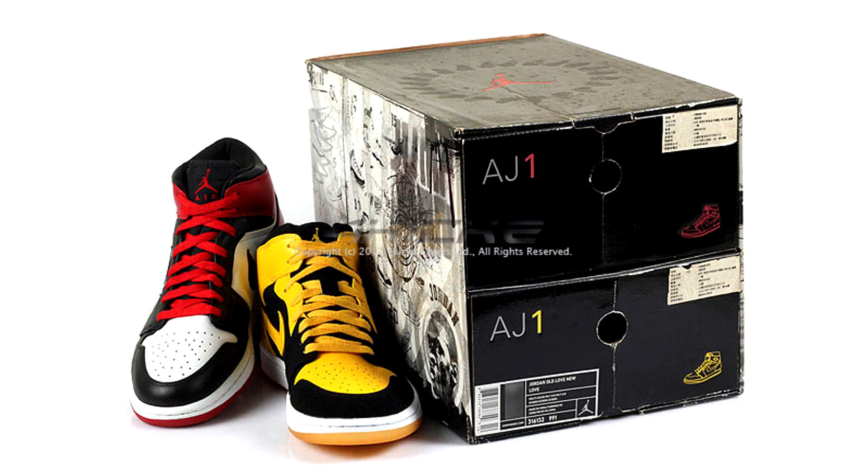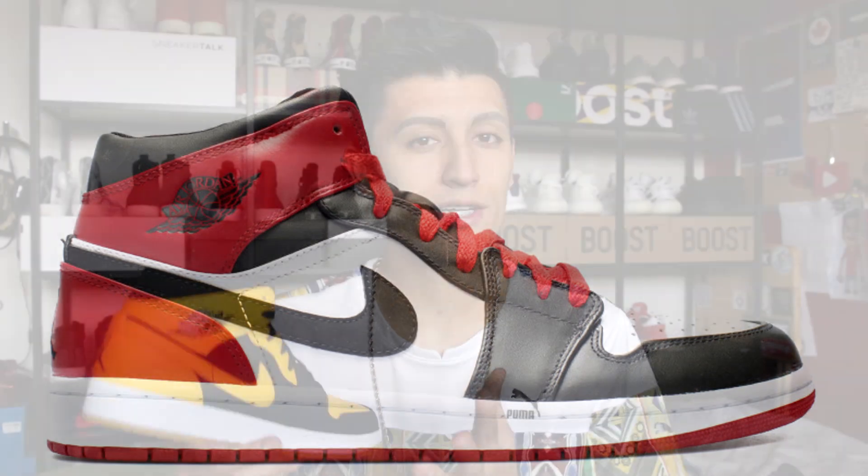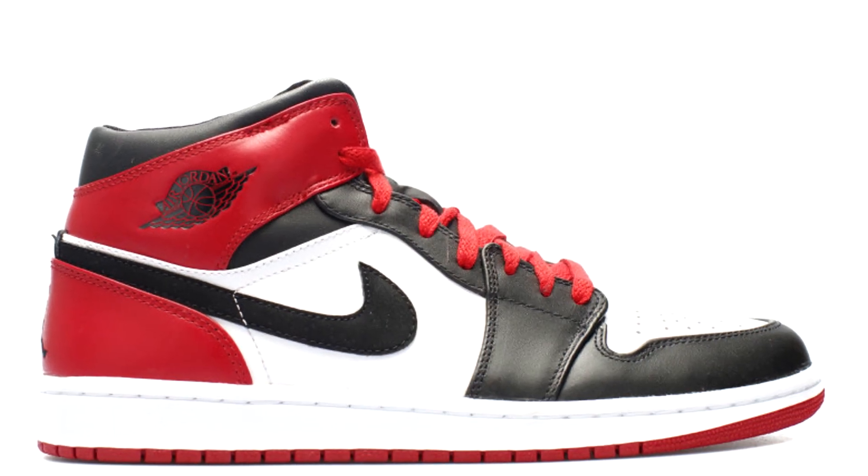Originally this Air Jordan 1 dropped in a pack on April 21st, 2007 as part of the Defining Moments package. This was a series of two-pack sneaker releases that Jordan Brand was doing, all coming in really nice packaging with double boxes. But this time they just dropped the New Love — the black and yellow pair — by itself. The other pair in that pack was the Black Toe Air Jordan 1, but in a mid-cut version.